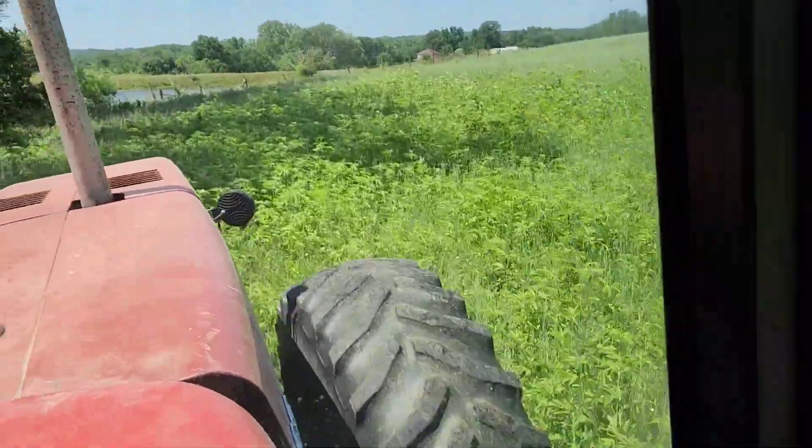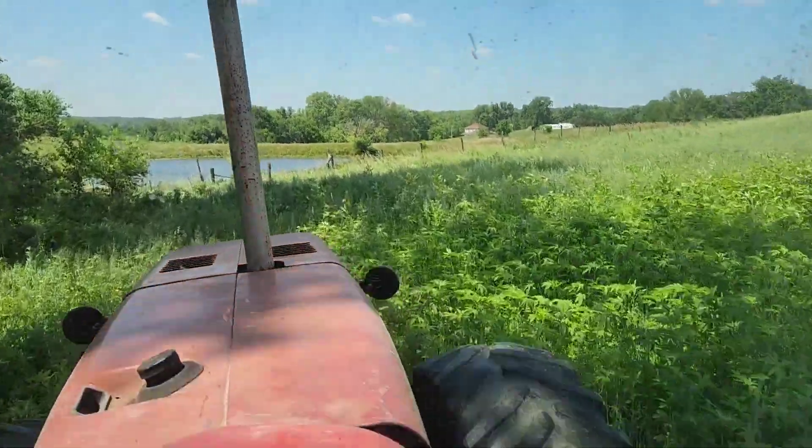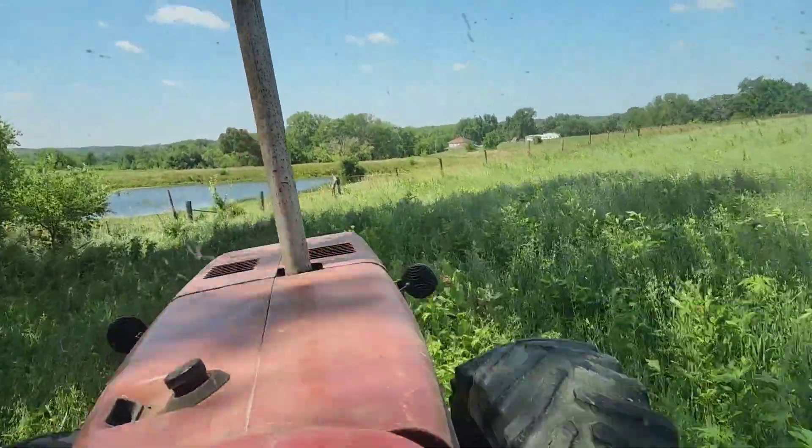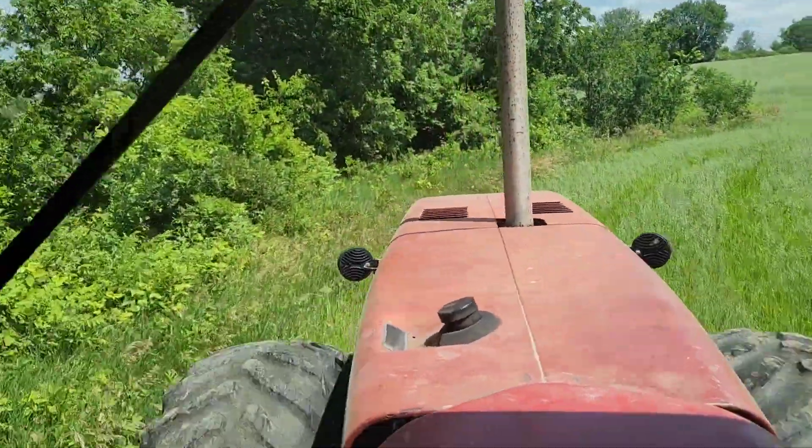There's a bunch of giant ragweed down here in this corner. Man, this is pretty rough. I'll get some video here after a bit. This is too rough. There we go — it's not quite as bumpy back here.